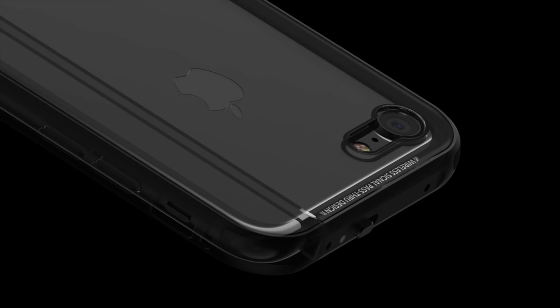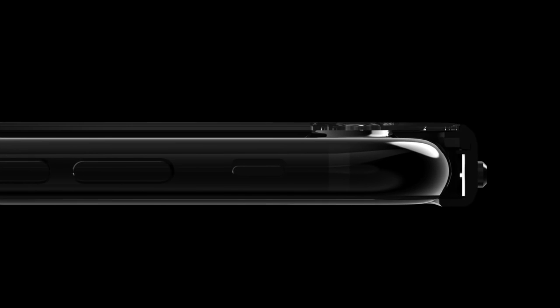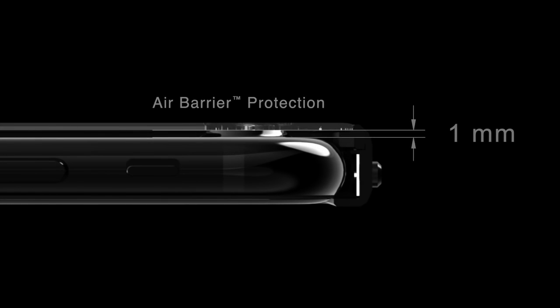With Glass, we are introducing a breakthrough in protection: the Air Barrier Protection. With Air Barrier, we have deliberately left a 1mm gap between the back of the phone and the glass back.